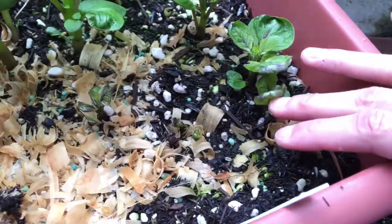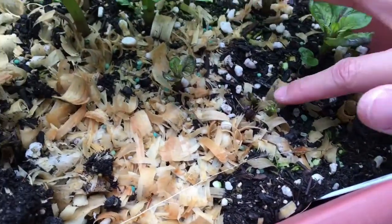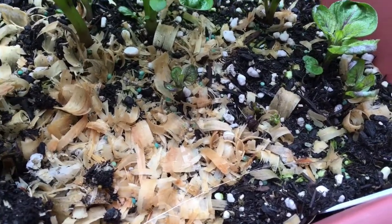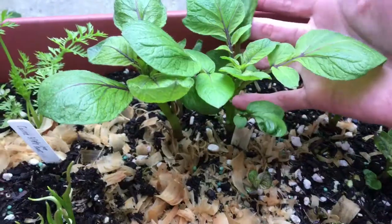The potatoes are coming up too. You can see a bunch of smaller sprouts over here, and then the bigger ones over here.